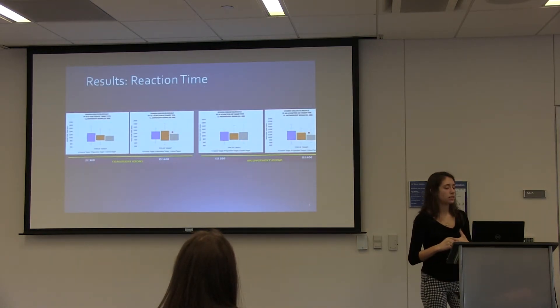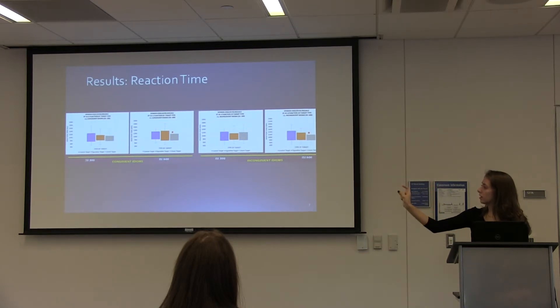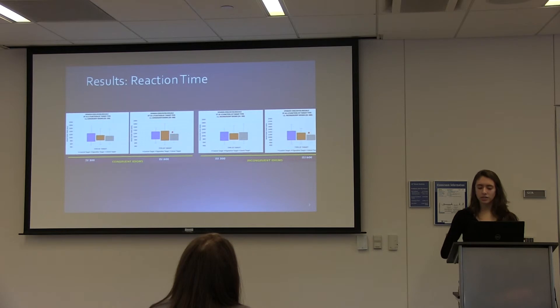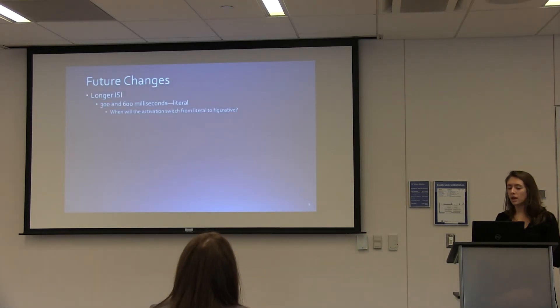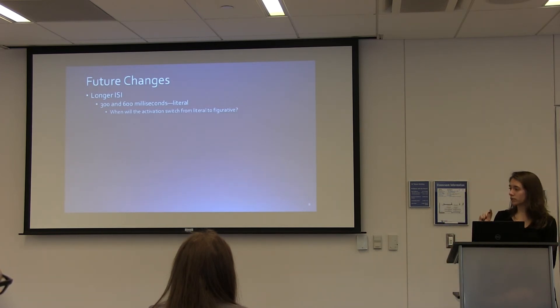The results showed — and it may be difficult to see given how small the display is — that the two graphs on the left show congruent idioms at 300 and 600 milliseconds, and the two on the right show incongruent idioms at the same intervals. In the second and fourth conditions, marked with an asterisk, literal activation was still very prominent and was faster than both the control and figurative words. So in the participant's mind, literal activation was still being processed. Interestingly, the figurative activation should come into play at some point, since that's what idioms are all about. In future work, we would extend the ISI interval to determine at what point activation switches from literal to figurative.